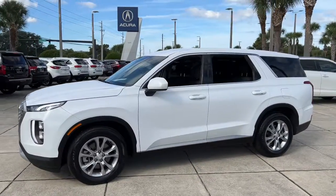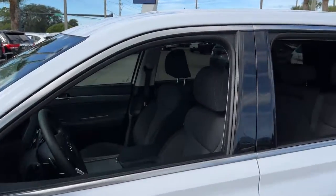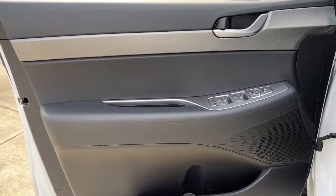Style, space, and performance are yours in this well-equipped Palisade. With a smooth V6, premium interior, ample cargo area, standard driver assistance, and a host of modern passenger amenities, this SUV delivers exceptional quality and capability.